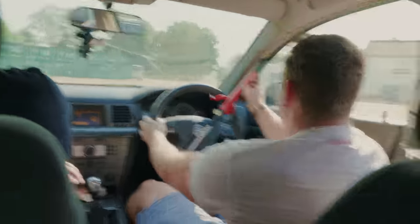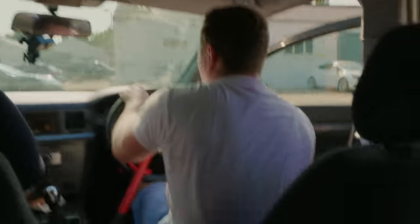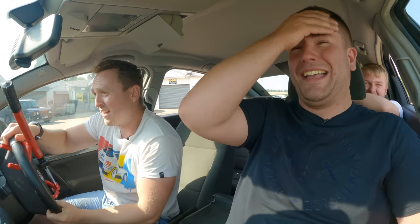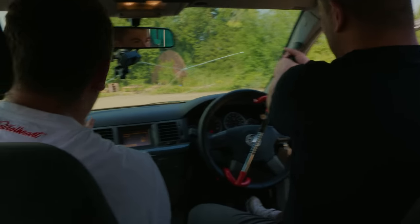Are we getting away with it? See, we've just nicked a car. We've just bloody nicked a car! Oh God. We've done it, boys! I'm off. This is private property. This is private property!